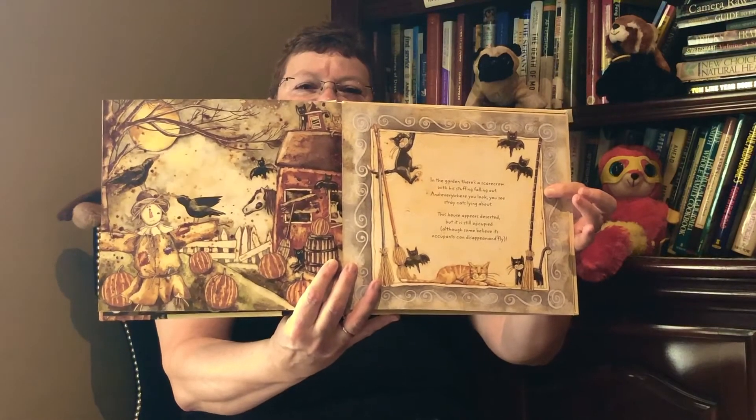This house appears deserted but it's still occupied, although some believe its occupants can disappear and fly. An old woman, Miss Fiona, lives here with all her cats. A horse and cow live in the barn along with several bats. Now legend says Fiona is 400 years and three, though she never looked much older than 200 years to me. She walks a bit stooped over and wears a long black dress, and underneath her pointed hat her hair's a stringy mess. One eye is larger than the other, there's a big wart on her nose, and on her feet are bright red shoes with doodads on the toes.